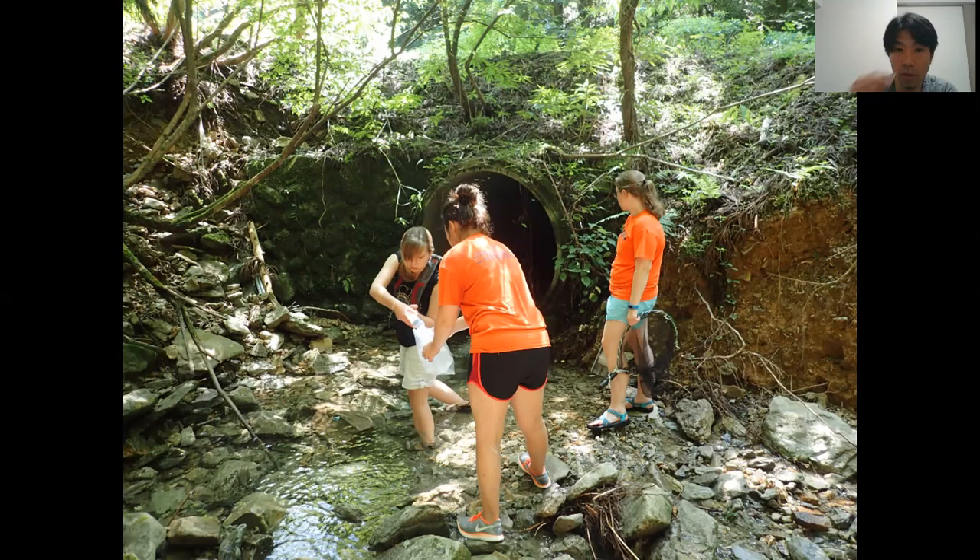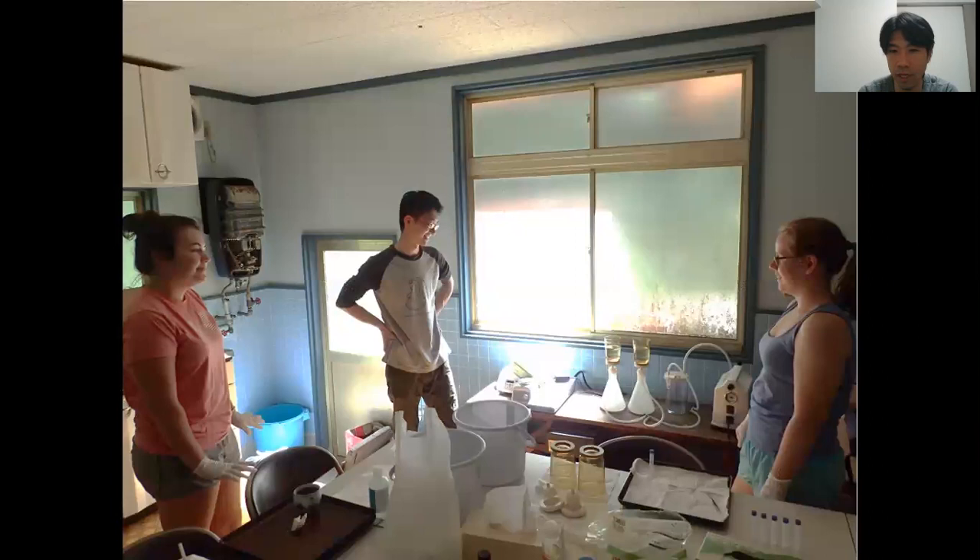We took water samples and then brought them to the little kitchen of the field house. Then we did filtration and DNA extraction. We took the extracted DNA back to our lab at Bucknell University and conducted quantitative PCR to detect presence/absence and also estimate the concentrations of Japanese giant salamander environmental DNA — eDNA as we call it.